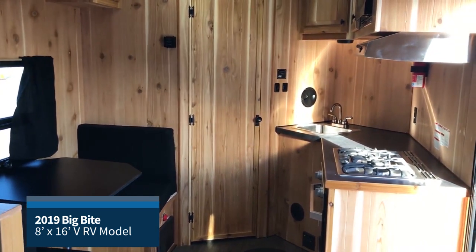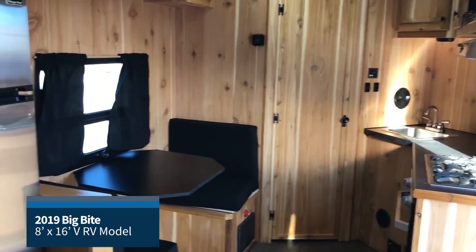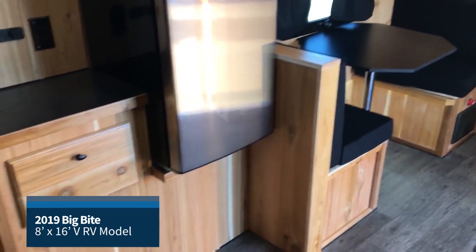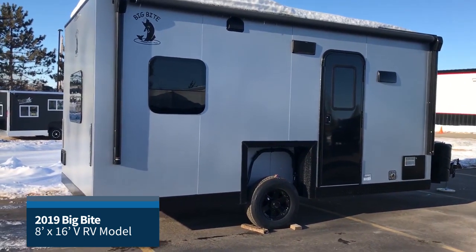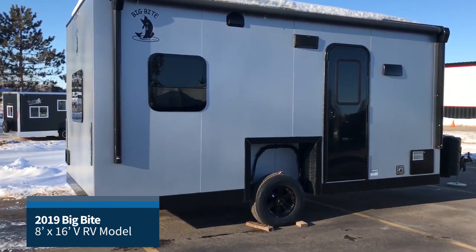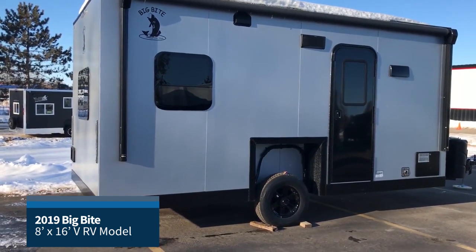It is a full RV model with a water package, shower, toilet, sinks, and tanks that are ready for year-round use. This Big Bite has very durable construction, featuring a 2 inch by 6 inch mainframe with a 2 inch by 2 inch square tubing with cross members, 24 inches on center for great hole placement choices.